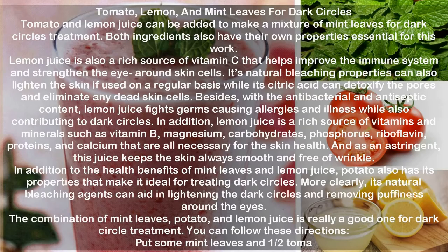magnesium, carbohydrates, phosphorus, riboflavin, proteins, and calcium that are all necessary for skin health. And as an astringent, this juice keeps the skin smooth and free of wrinkles. In addition to the health benefits of mint leaves and lemon juice, potato also has properties that make it ideal for treating dark circles.